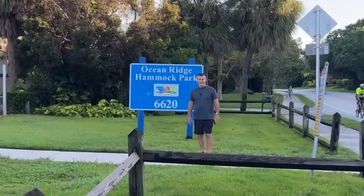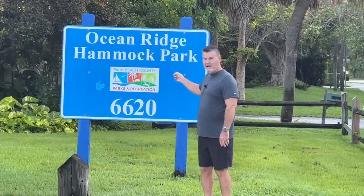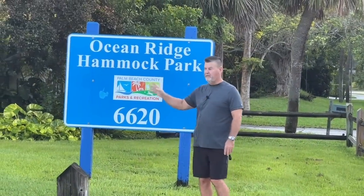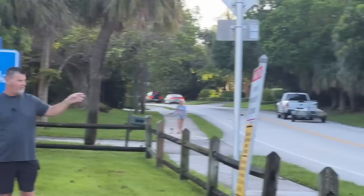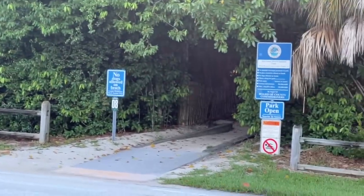Hey, good morning everybody. Sarasota Tim coming to you from Ocean Ridge Hammock Park. This is the free parking lot. And we're going to talk to you guys this morning a little bit about some real estate.